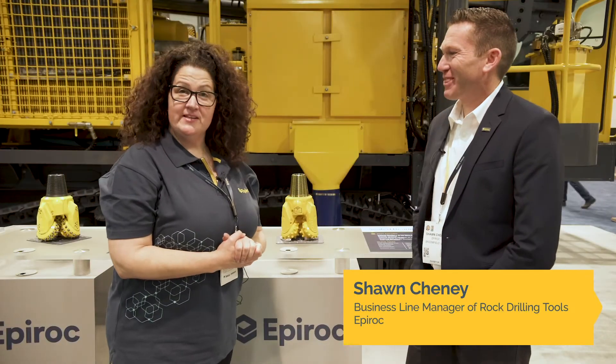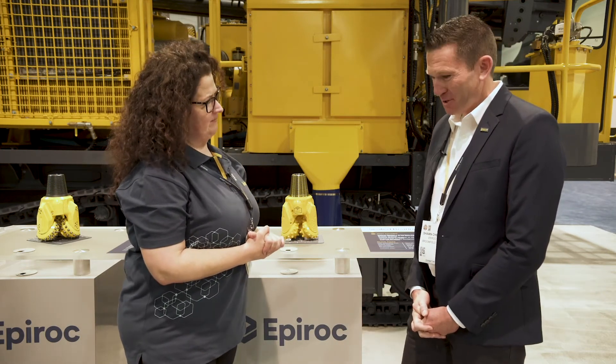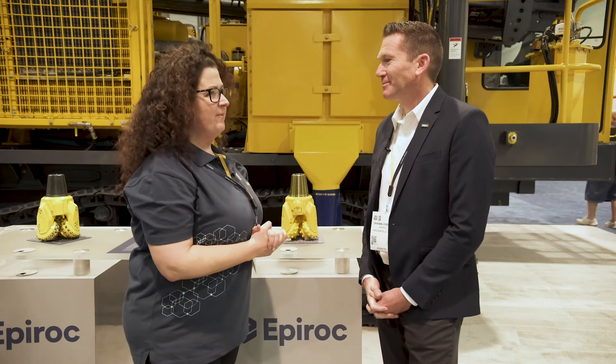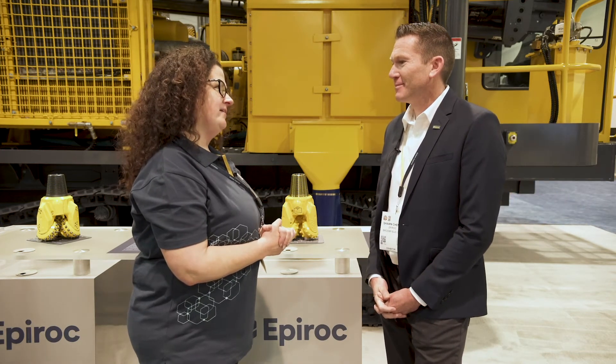I'm here with Sean Chaney, Business Line Manager of Rock Drilling Tools. I'm hearing a lot about Rock Drilling Tools designing products with automation in mind. Can you dig into that for me?